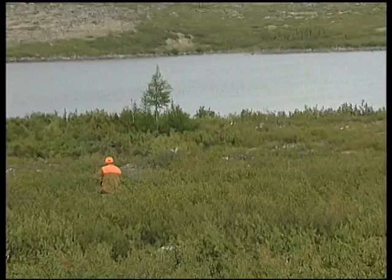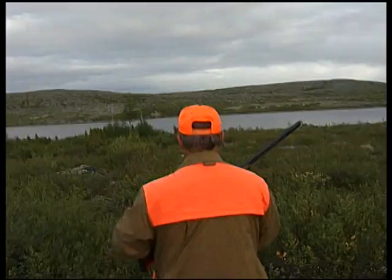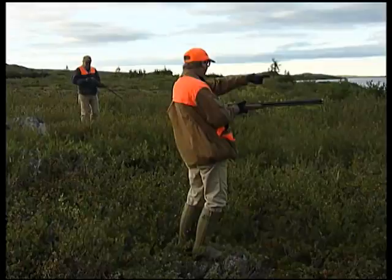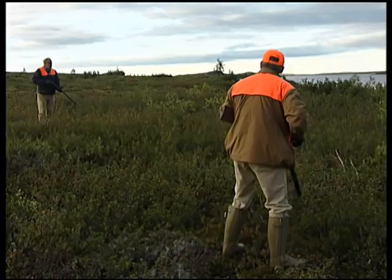The hunters encounter a sudden flush of birds. Marty is surprised by the flush and two birds are downed. More birds are located nearby, with a natural block provided by a nearby lake. Another flush produces more shooting. They were told these birds flock up in groups of eight to fifteen, and they appear to have hit a family group flock.